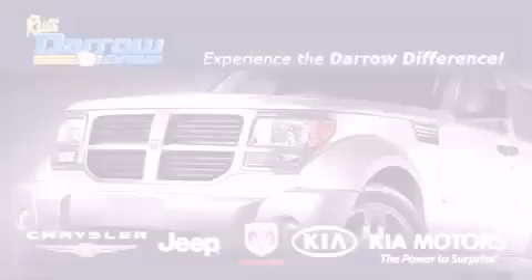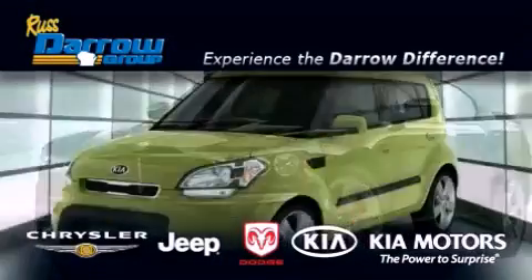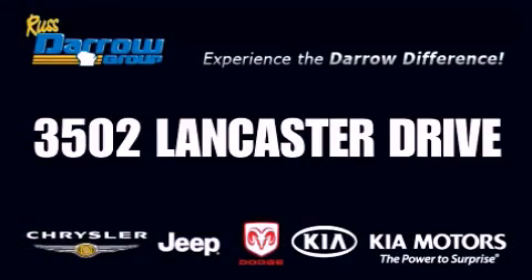Get the Darrow difference today, only at Russ Darrow Kia, Chrysler Jeep Dodge, Madison. Russ Darrow!